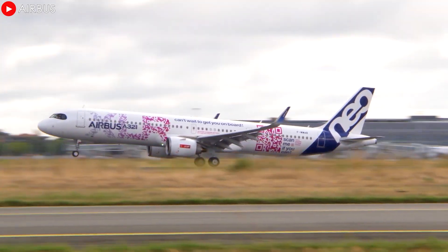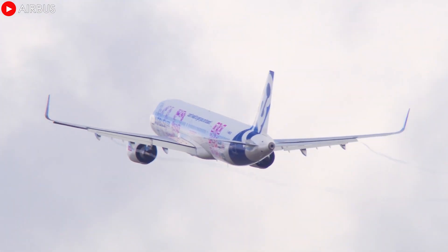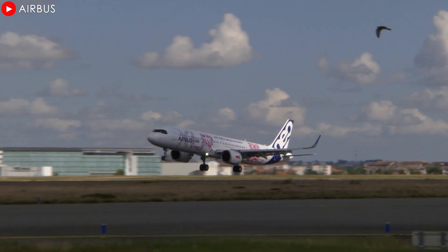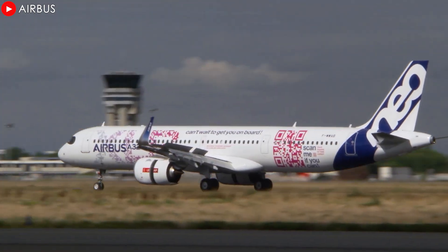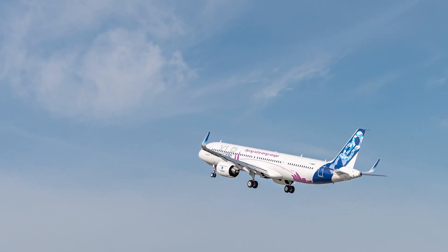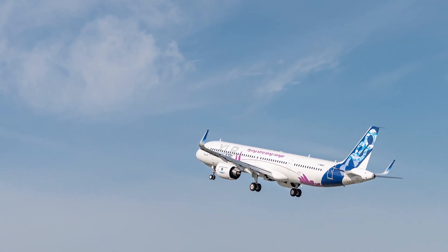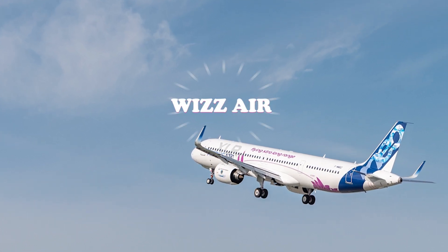The aircraft is scheduled to be delivered to another airline, where it will be operated on medium and long-haul routes. Airbus is set to make a major milestone in the aviation industry by delivering the world's first A321XLR powered by Pratt & Whitney's advanced engines to Wizz Air.